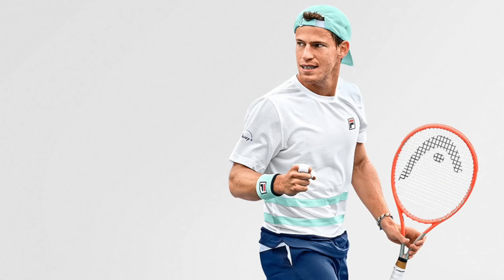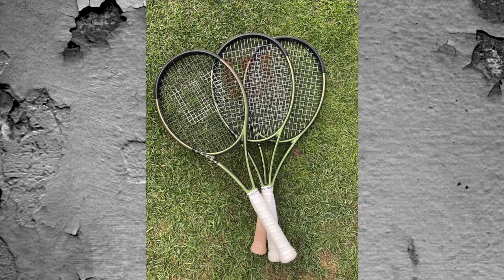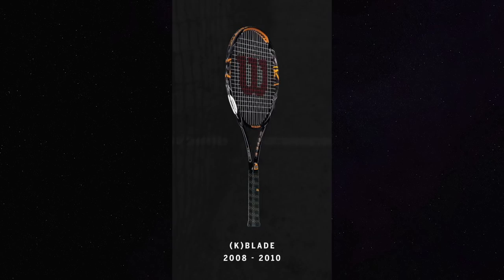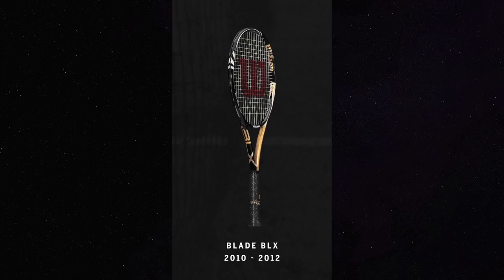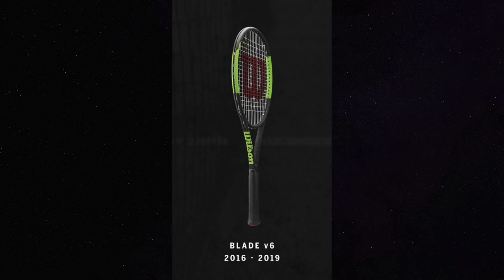Many players love the Radical — Taylor Fritz, Sloane Stephens, Diego Schwartzman, and many others use it in some form. In a similar vein is the Wilson Blade, now in its eighth generation. It works for a wide range of players: David Goffin playing more defensive all-court tennis, Stefanos Tsitsipas playing more aggressive tennis. It's a pretty safe bet for many players, offering excellent control and feel. The latest edition is excellent and there have been many good Blades over the years.